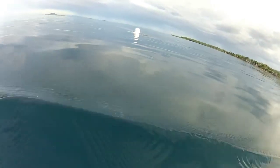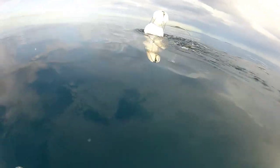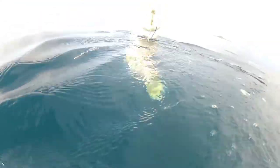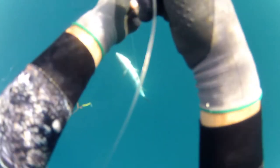When I reached the surface I saw my float — it was being dragged by the fish. I swam immediately to my float, grabbed my line, and then I realized where the fish took my gun because my line was tangled on my rubber.